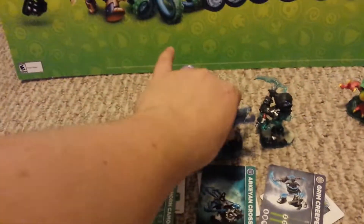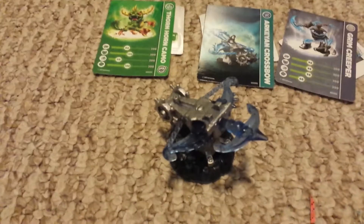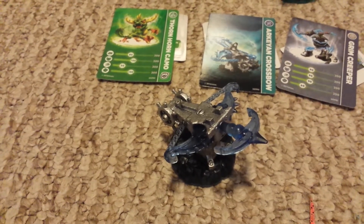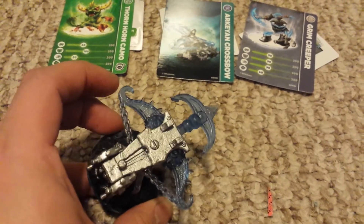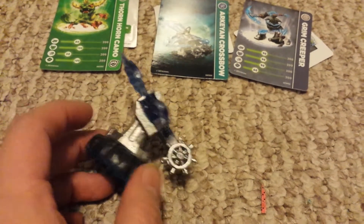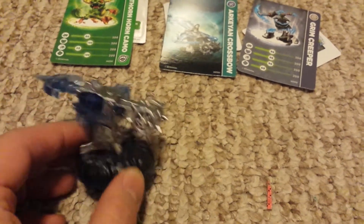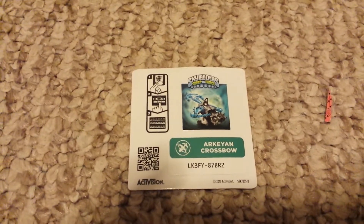Start off with the crossbow. I could have brought my other items out here — maybe one of these days I will do that. I've done plenty of videos on my collection so I don't really need to. Love it, looks really nice. Anytime you get clear translucent pieces, I like it. Great detail as always. Sticker and code — enjoy. That's that.